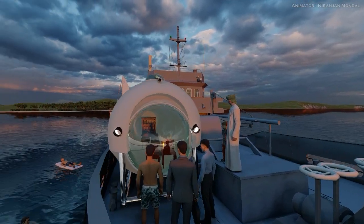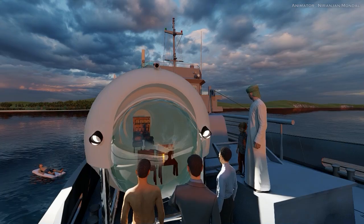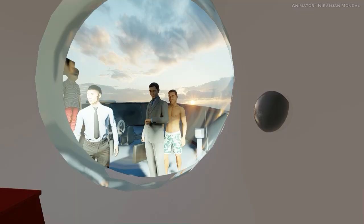It had a thick hull that could withstand the enormous pressure of the water at the bottom of the ocean. It also had special lights that could see in the dark, and cameras that could take pictures and videos.